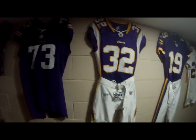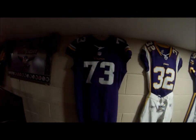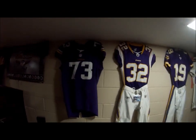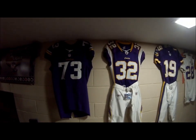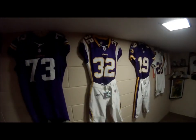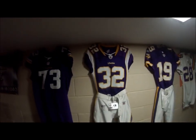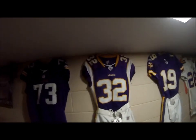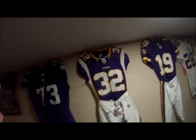Hey guys, it's Kyle at Fresh Ink here. Today I'm going to be talking to you guys about some fake Teddy Bridgewater cards that have overwhelmed eBay. I've done a quick slideshow to show you guys some people are asking outrageous prices for these things too. People are going to get ripped off.